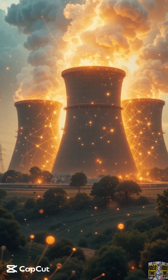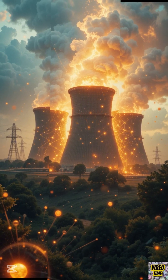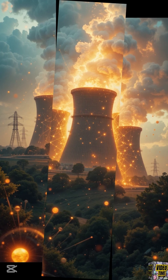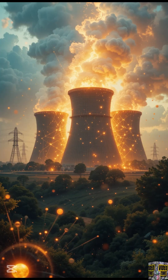Imagine a single grain of sand — tiny, right? But what if I told you that grain of sand could power your entire home for months? Sounds like science fiction, but it's not. This is the power of nuclear energy. Today, we're diving into the fascinating science behind how nuclear energy works. Let's break it down.